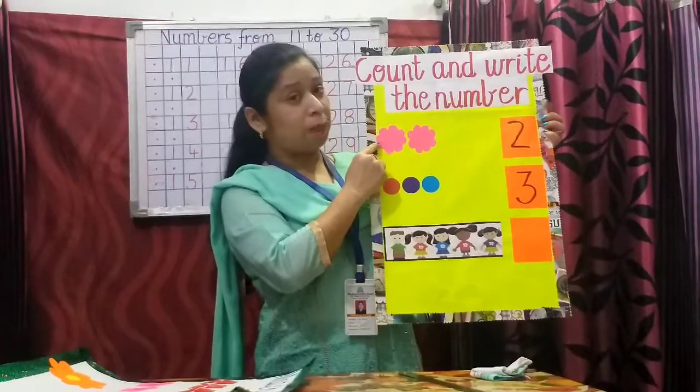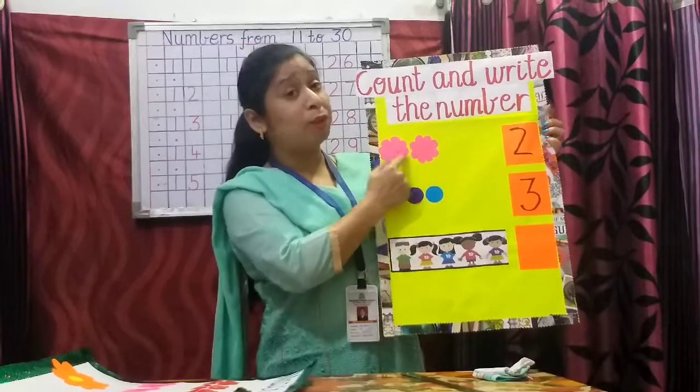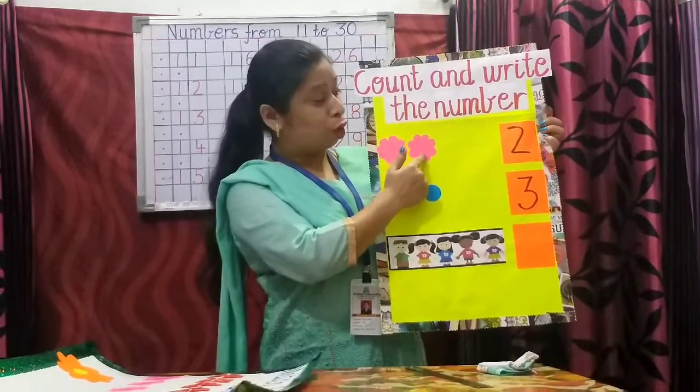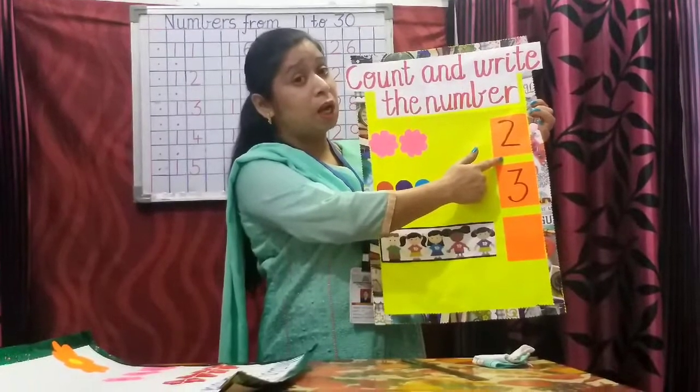Let us count the number of flowers. One, two. How many flowers are here? Two. So what number are you going to write here? Number two.